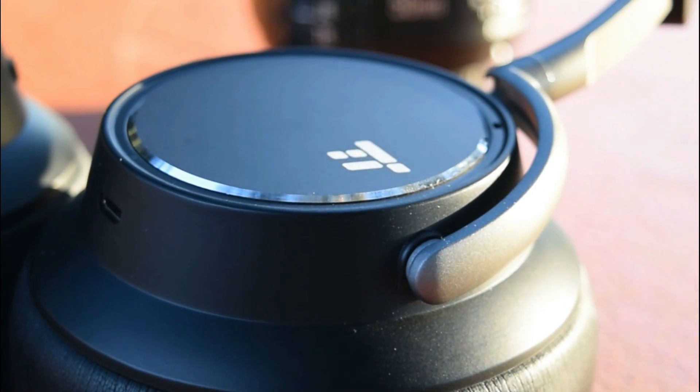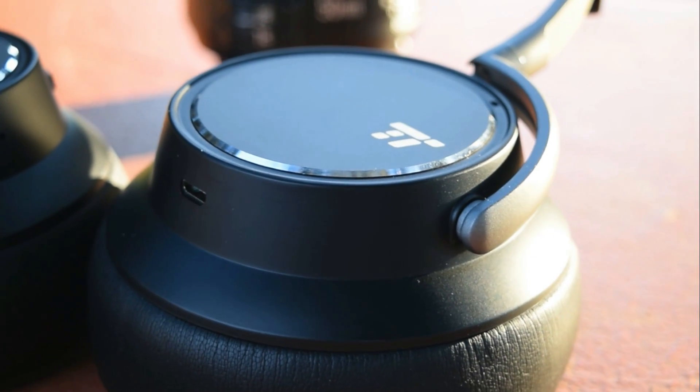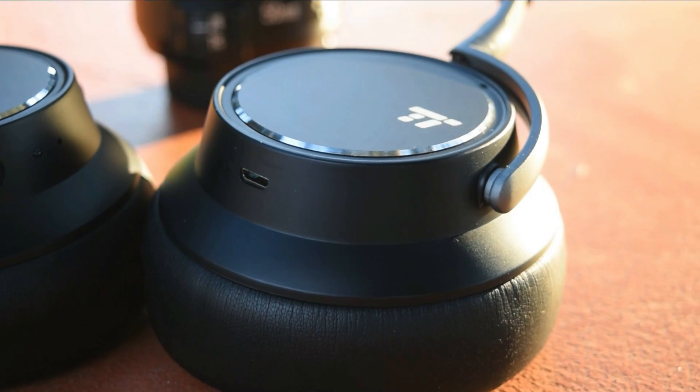You don't have to take it from me — my buddy Travis MCP has also done a review on these, and a lot of other reviewers I trust have also checked them out. We're pretty unanimous in the fact that we like these headphones in the sub $100 price range — you really can't go wrong. If you're interested in any of these headphones, make sure you check out the links down below for Amazon purchases and full reviews.